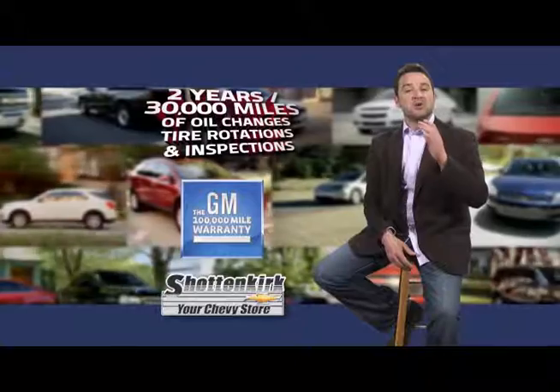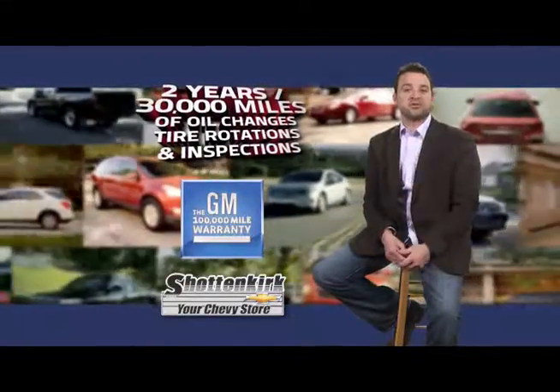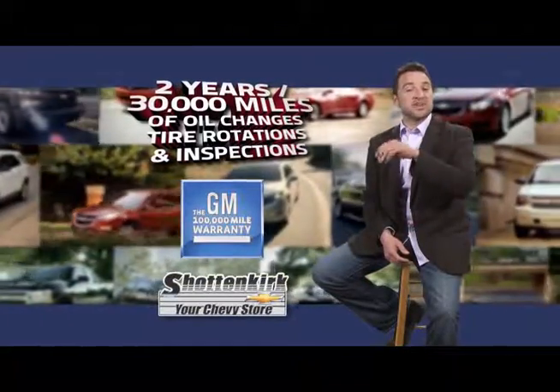Shottenkirk Chevrolet certified sale. Plus, you get two years, 30,000 miles worth of oil changes, tire rotations, and maintenance inspections.